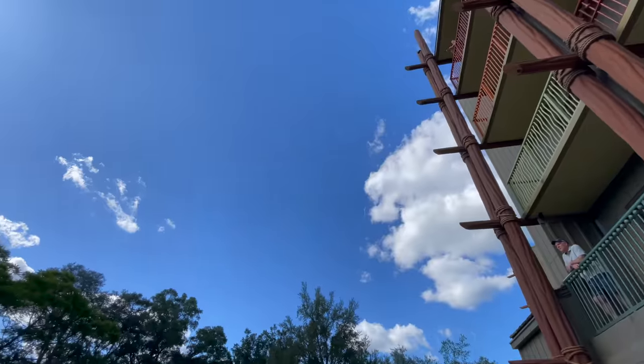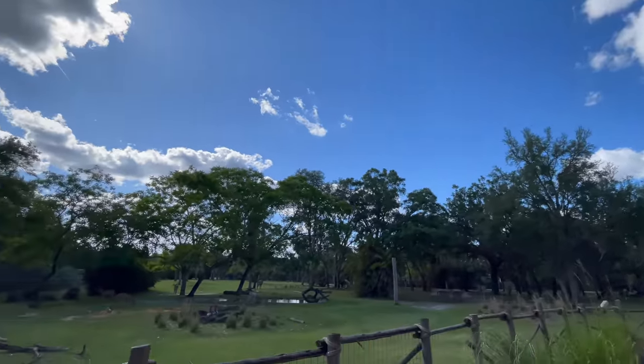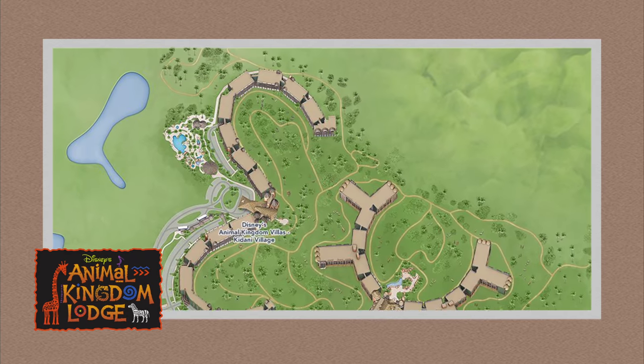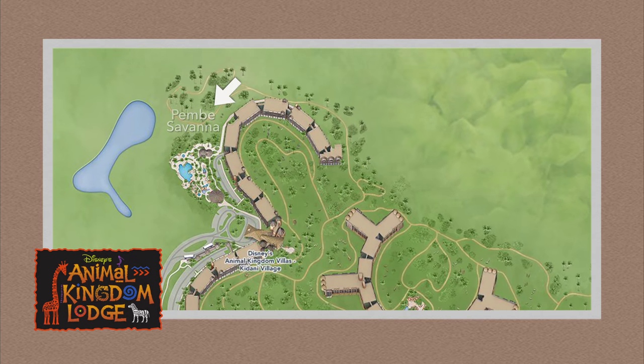There are four different savannas on this property. We're going to start with the smallest savanna which is over here at the Kidani Village area. It is called Pembe Savanna. It's actually just kind of over behind the pool area — once you find the pool bar, just look to your right and you'll find Pembe. One thing that is super cool about the Pembe Savanna, even though it is the smallest, there is sometimes the chance to go behind the scenes at this savanna.